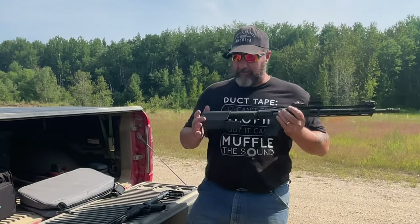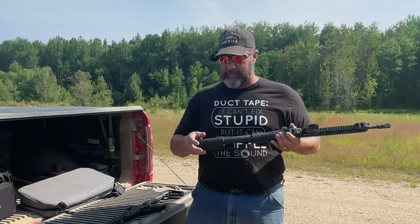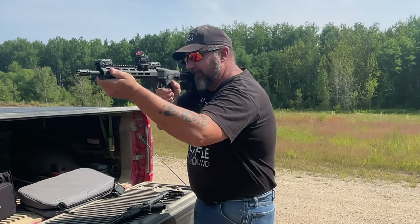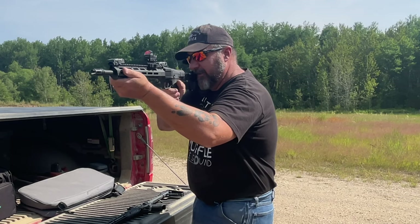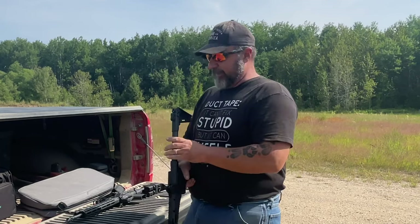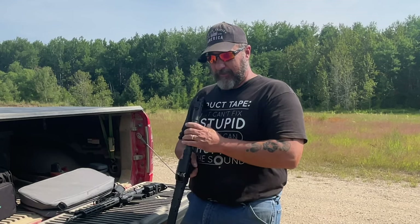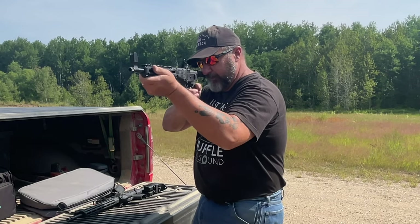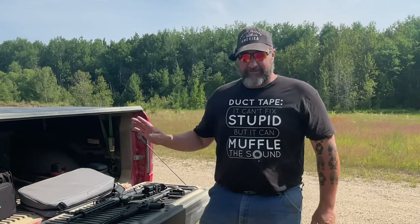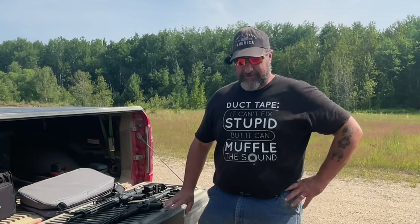One thing I really like about the M&P is its buttstock — it feels really nice on my face. In my Kel-Tec review my complaint was that putting your face on the buffer tube was uncomfortable. That is not the case with the M&P; it is very comfortable to put up against your face.